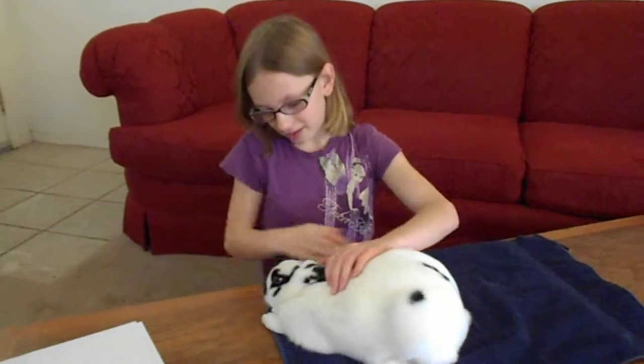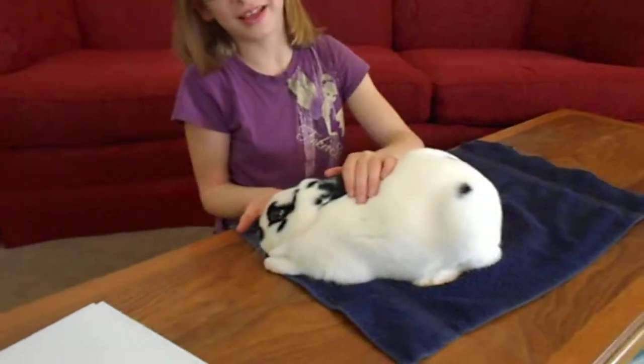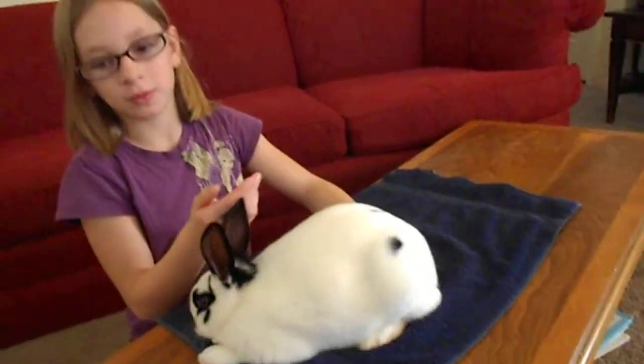These are the parts of the rabbit. This is the chest, right under the dewlap, which shows that she is a girl. Right here is the nose, which takes in a lot of air each day, like you and me.